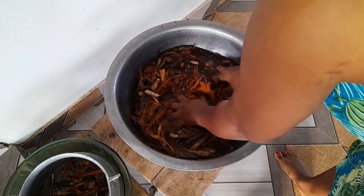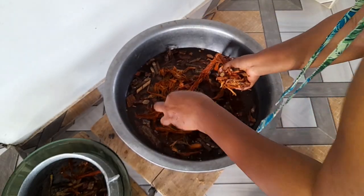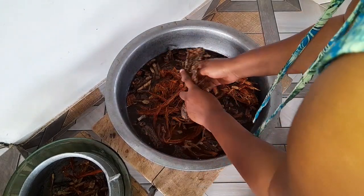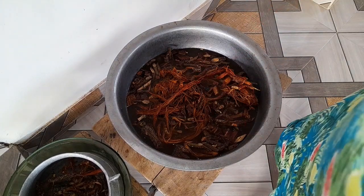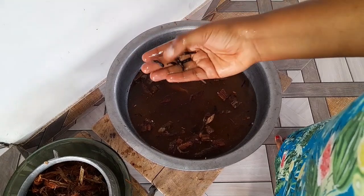I forgot to add — there is also a blood tonic. Some of these tree barks help in blood production. When you give birth you lose some blood, so as this is healing you, it's also producing enough blood in your body.